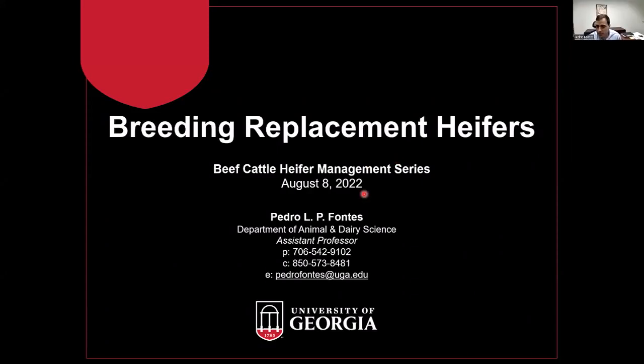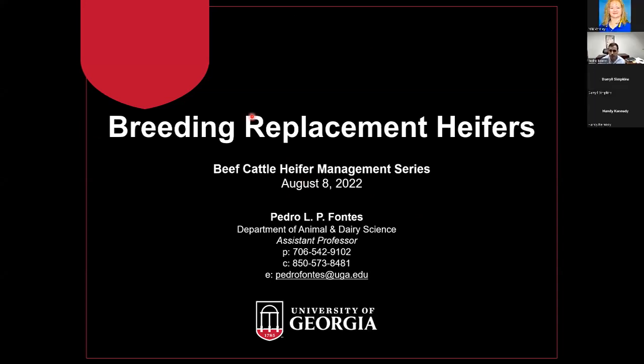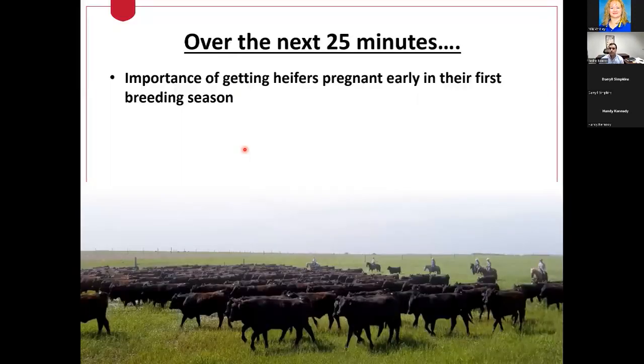Good evening, everyone. My name is Pedro Fontes. I'm here with Extension, the Animal and Dairy Science Department with the University of Georgia here in Athens. Most of the work that I do is with beef cattle reproduction. For our conversation today, following up on the other talks you've had over the last few weeks on replacement heifers, I'm going to be covering more on the reproduction side of things over the next 20 to 25 minutes.